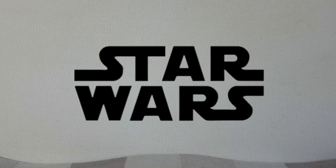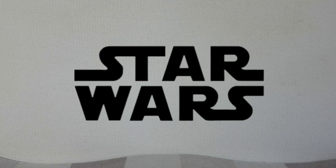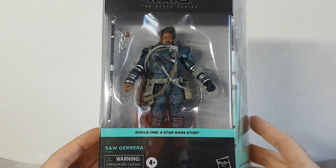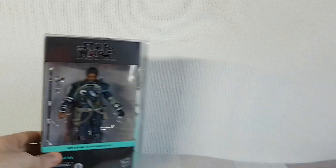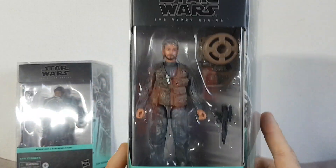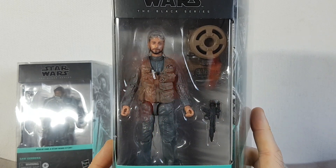Now my Black Series collecting really did slow down in 2023. There weren't that many characters that I either needed to still get or that interested me. But there were a few that stood out as particularly good characters that I picked up last year. Now, obviously, some of these are slightly older figures, but these are the ones that I picked up during last year. The first one is Saw Gerrera — this deluxe figure — a really nice figure. Really happy to have him. I also picked up a Bodhi Rook — again, a really nice figure.